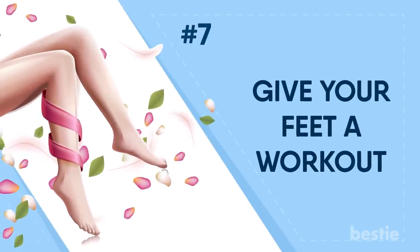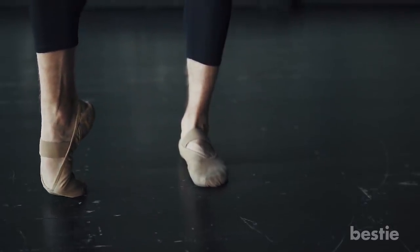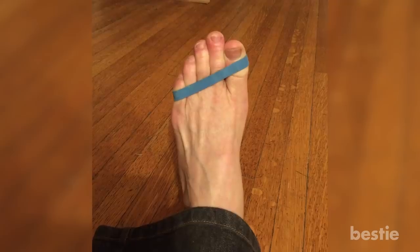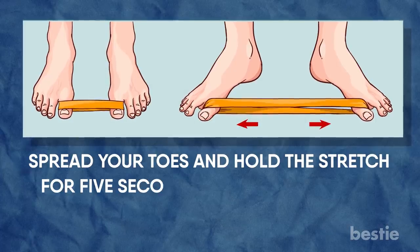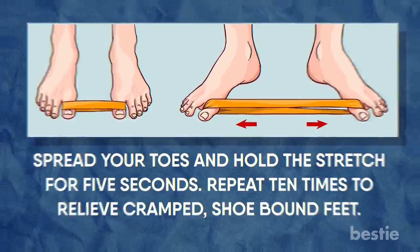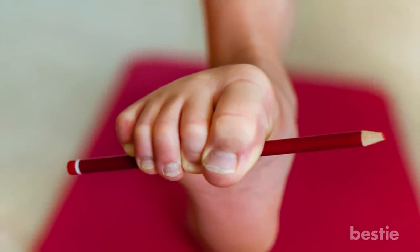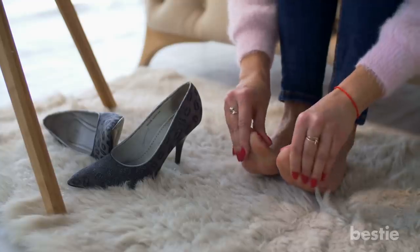Give Your Feet a Workout. This may seem ironic, but working your feet can in fact help you soothe tired legs. Try wrapping a thick rubber band around all the toes on one foot, spread your toes and hold the stretch for 5 seconds. Repeat 10 times to relieve cramped, shoe-bound feet. You can also scatter a few pencils on the floor and pick them up with your toes — this little exercise helps relieve foot ache.